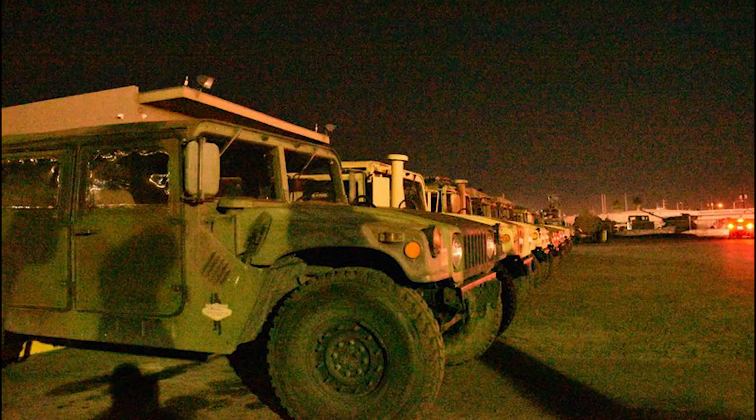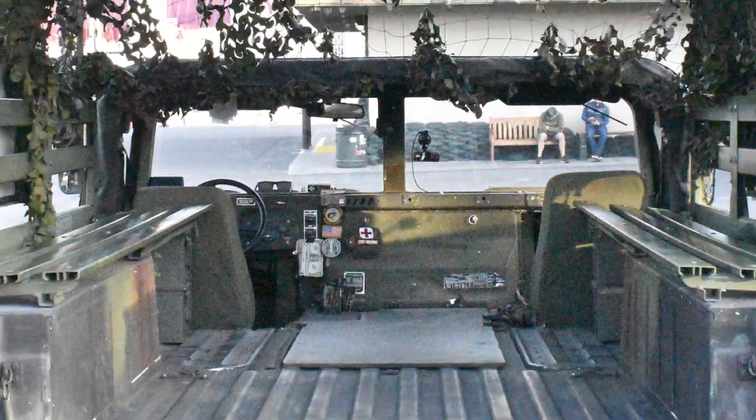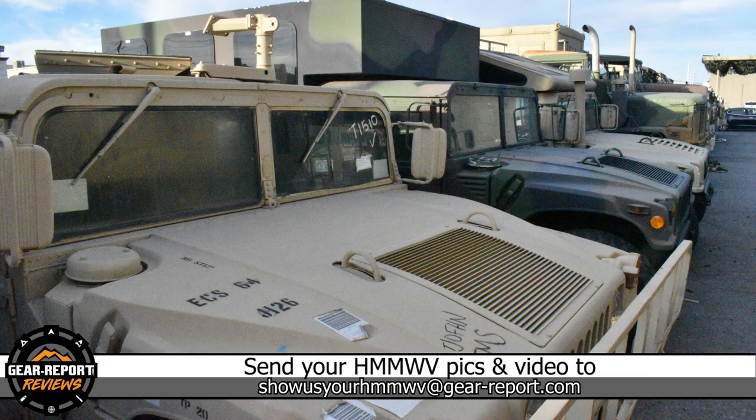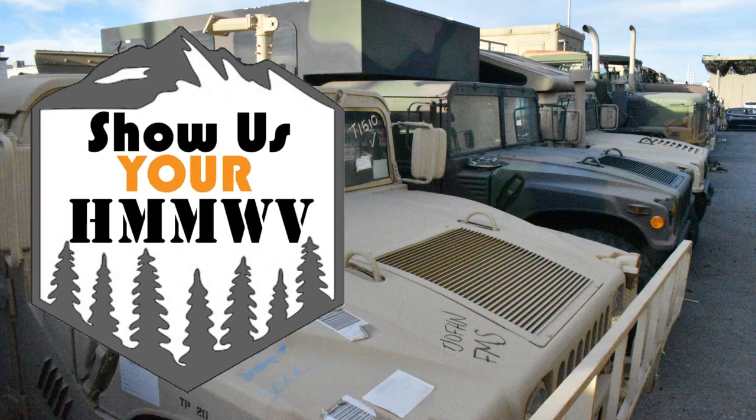If you know any of your Humvee's history, upgrades you've made, how you use it in a unique way — send that info to showusyourhumvee@gearreport.com and I'll put it in a future episode of Show Us Your Humvee.